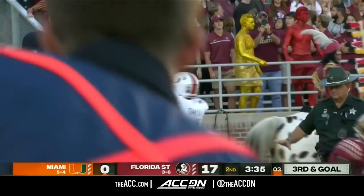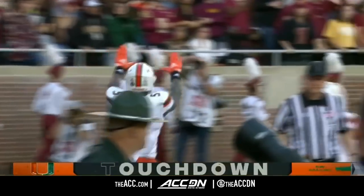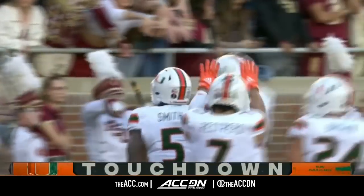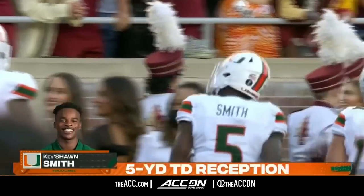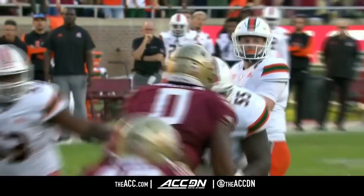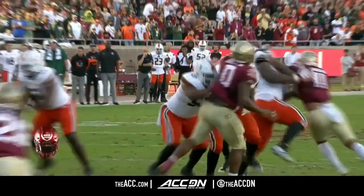They threw it to Keyshawn Smith — they said they got a Keyshawn of their own, and he just hauled in a touchdown catch on a beautiful throw. Sometimes we laugh, sometimes we cry, and right now they're laughing as they get on the board.